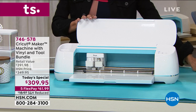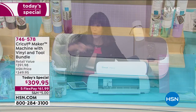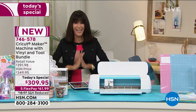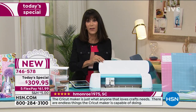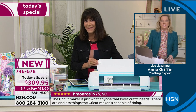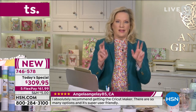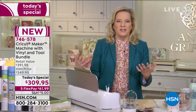Inventory update: only 516 left in blue and 639 left in lilac — those two are the most popular. We also have it in rose and champagne. This is the first time we've ever had really everything together — you're getting the machine, all the vinyl, amazing printed vinyls, solid vinyls, stencil vinyl, printable vinyl. It also comes with 50 ready-to-make projects so you have things to get you started.